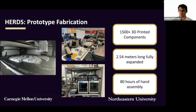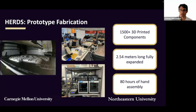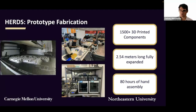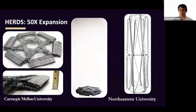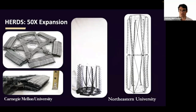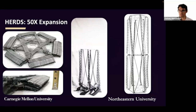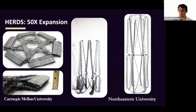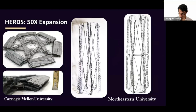Next, we set out to build a functioning prototype of a HERDS to validate our design and test its ability to deploy and lock. We built two unit cells at one-tenth scale. This required over 1,500 individual 3D printed parts, all printed in-house on three 3D printers running non-stop for almost two weeks, and the equivalent of 80 person hours of hand assembly by a team of six students. The final prototype has a collapsed thickness of five centimeters and a fully extended length of over two and a half meters — an expansion ratio of just over 50x. At full scale, this would comfortably allow a one kilometer structure to fit inside a single Falcon Heavy fairing.